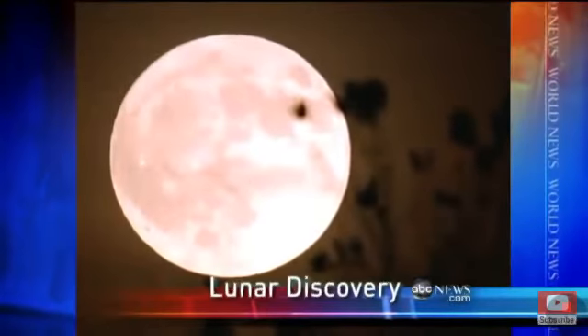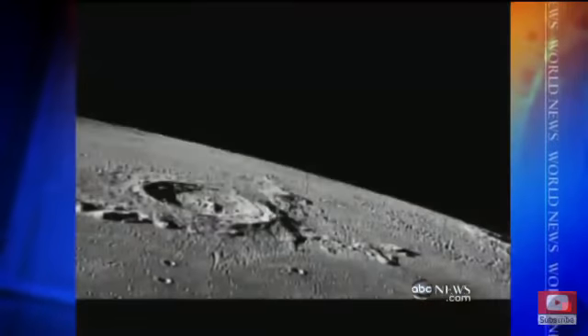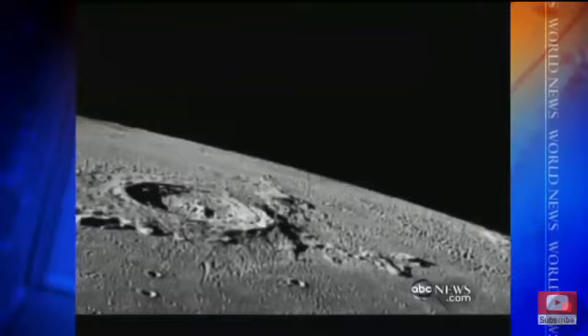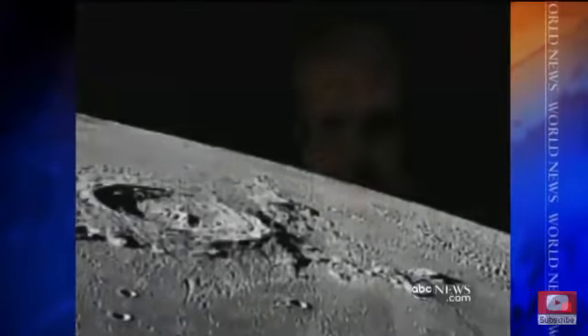One of the most intriguing questions since space exploration began: would it be possible to live for an extended period on the moon? To do that, water would be a critical element, and now it appears there is much more water on the surface of the moon than anyone ever knew. NASA's Ned Potter reports that today's discovery is something NASA has been hoping for for years — not only is it scientifically important, but future astronauts would find water very helpful for human lunar exploration.